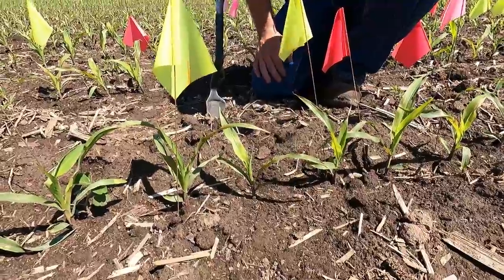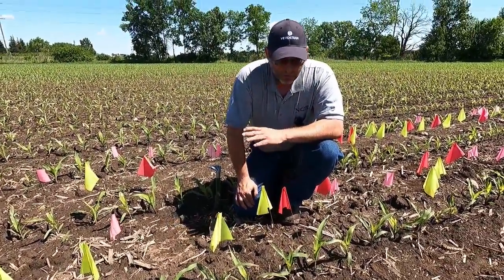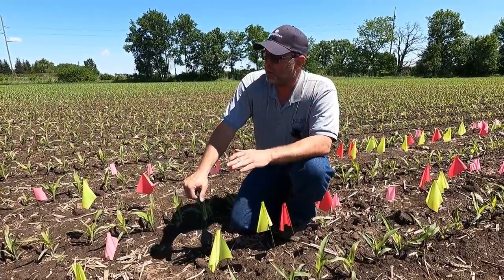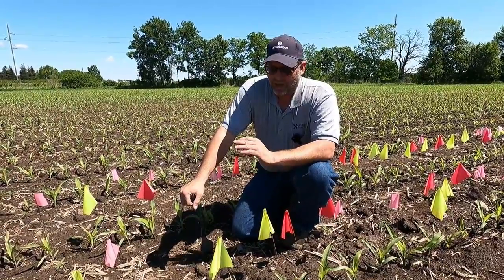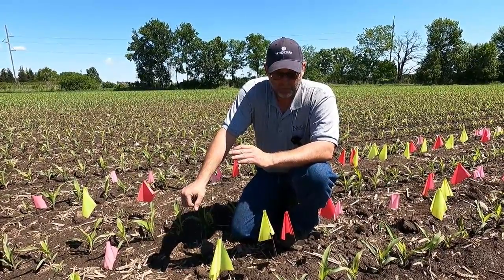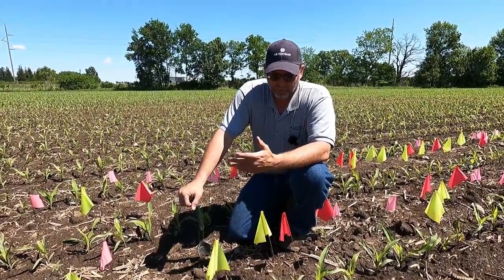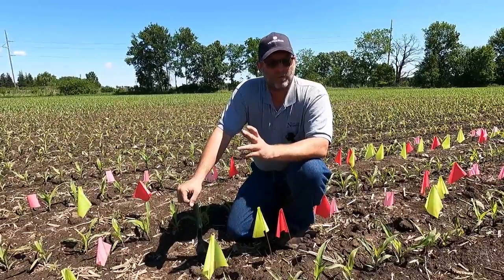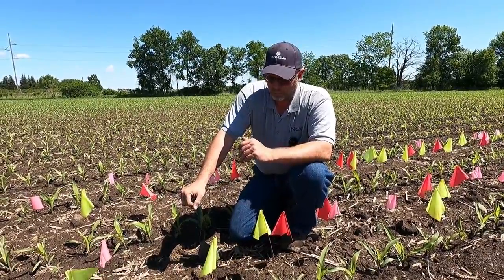We're going to see how things go. For the most part in this part of the field, we didn't see much for emergence issues on this farm — but this was planted on the 28th of April. We have had a lot of calls here as of late, especially last week, about stuff that was planted the weekend before — the 23rd and 24th range — and we have seen some issues with that and some poorer stands.